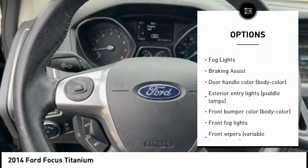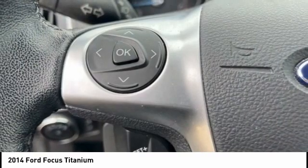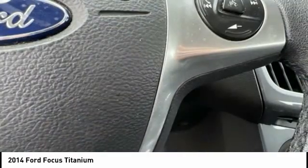Remote engine start, brake assist, traction control, stability control, remote keyless entry, VOD lights, braking assist.